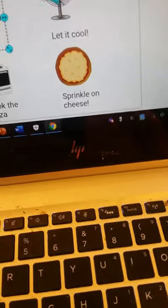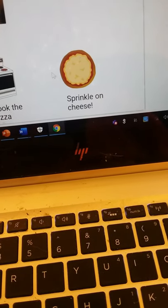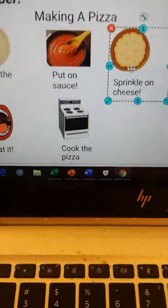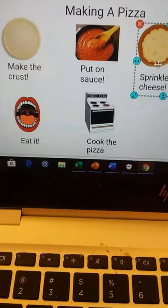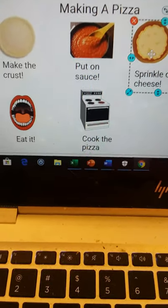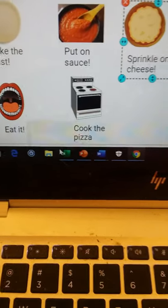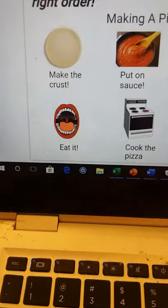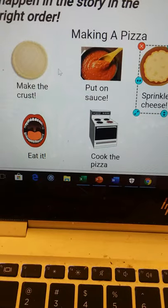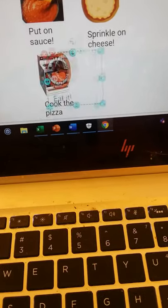If you chose sprinkle on the cheese, you are absolutely correct. So I'm going to grab both of those — crust, sauce, cheese. Yes, Mr. Holden knows you could put on toppings, but let's pretend this is a cheese pizza. So what happens next — do we eat it, cook it, or let it cool? Well, it's probably a bad idea to eat it since it hasn't done any baking yet. So if you chose cook the pizza, you are absolutely correct. That comes next.